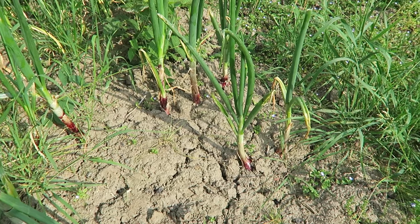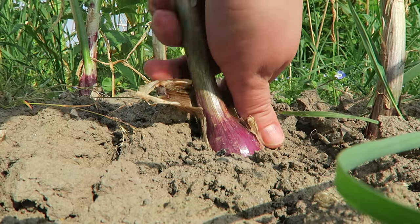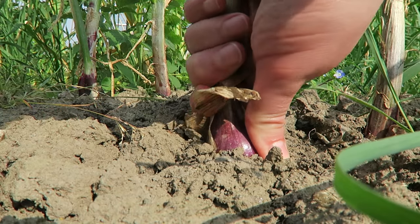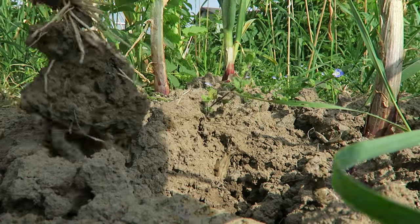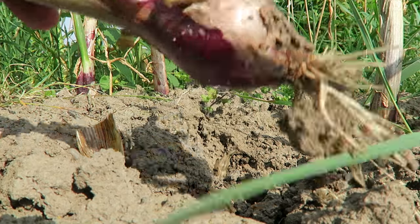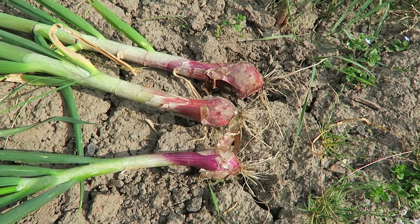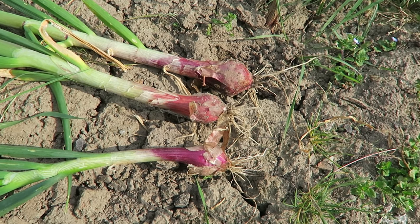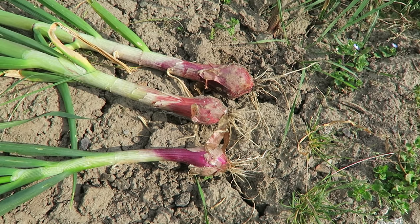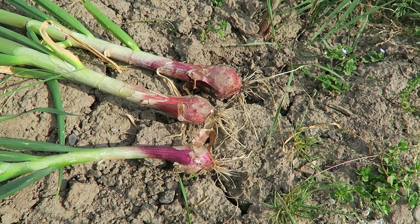Thank you for all your advice on the onions — I have started pulling these out, I'm going to take a couple more now. As you can see they are pretty small, they haven't balled up that much. These are ones that I put in before Christmas, around November time. I'm a little bit disappointed in those. We've had a couple already and there's not that much red onion — you do need a good few to make a salad.